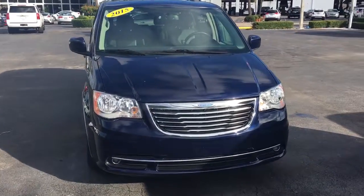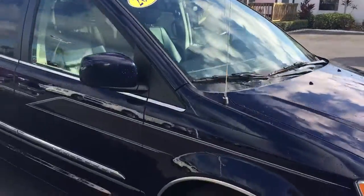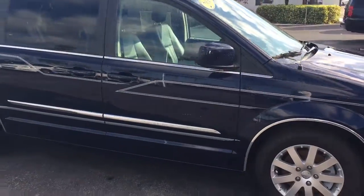Hello, my name is John Dee from Carlsview at GMC. Just want to shoot you a real quick video of our 2015 Chrysler Town & Country minivan.